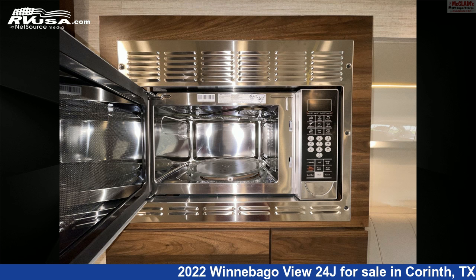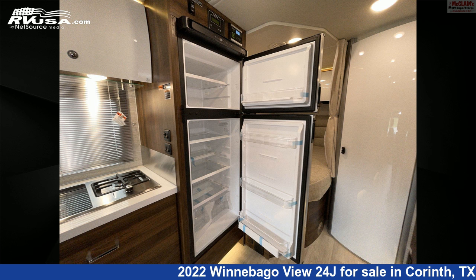This 2022 Winnebago View 24J is built on a Mercedes-Benz Sprinter chassis and is powered by a Mercedes-Benz engine.